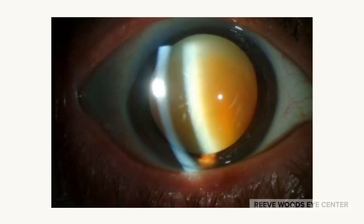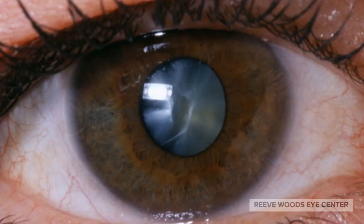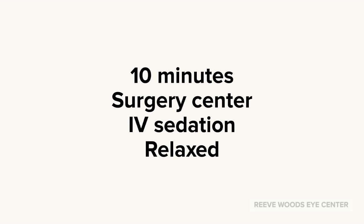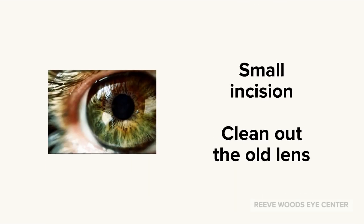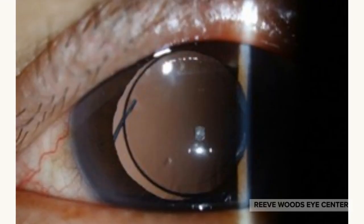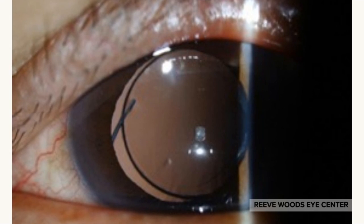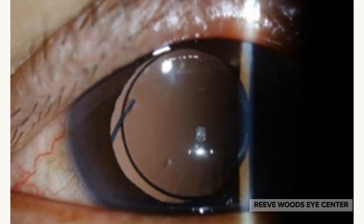Here you can see a very cloudy lens or cataract, and another cataract. Cataract surgery is done in a surgery center with the patient relaxed through IV sedation. A small incision is made on the side of the eye and the cloudy lens is removed. A new lens is placed inside the eye where the old lens used to be. This new lens is clearer than the old lens.